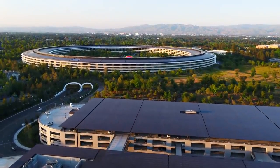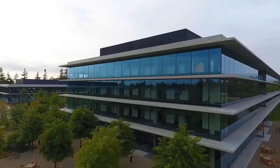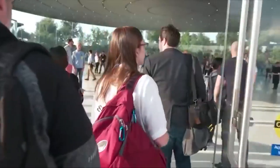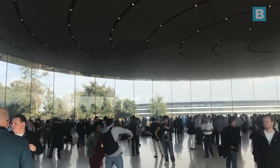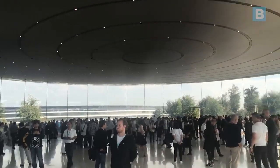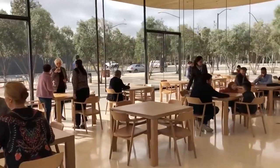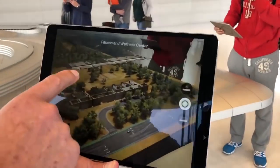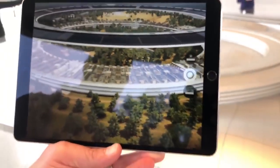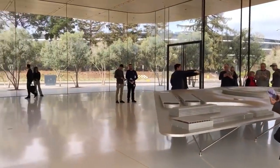Other buildings dotted around the park include a 100,000 square foot fitness centre, two 300,000 square foot research and development facilities, a care clinic and the visitors centre, which happens to be the only building in the entire park that guests can visit without a pass. The Apple Park visitor centre is divided into four sections: a 10,000 square foot Apple store, a 2,000 square foot cafe, an observation deck where you can look over the campus, and a designated AR experience area that includes a scale model of the entire Apple Park, offering visitors an immersive look at life on campus.